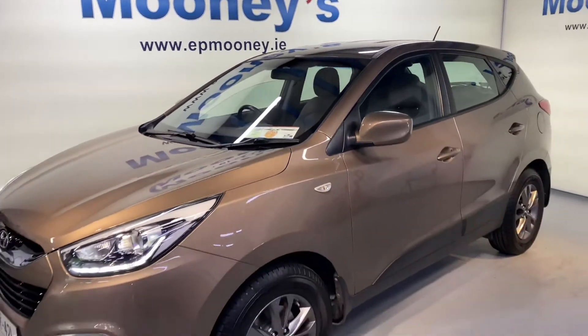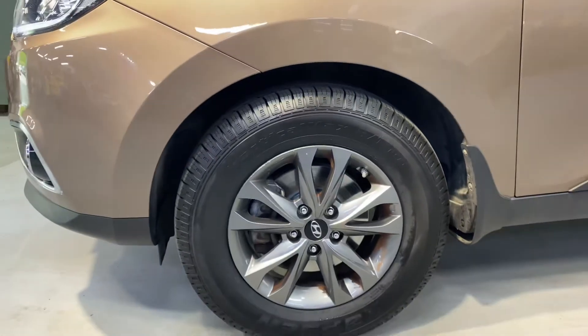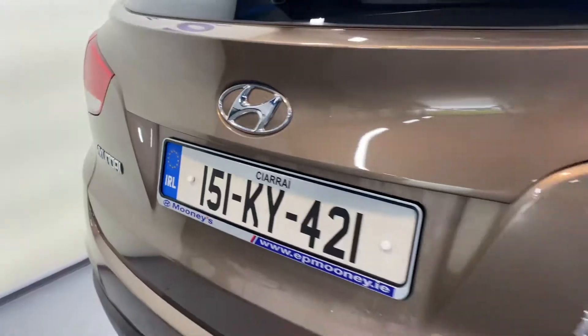Welcome to Mooney's Garage here on the Long Mile Road. Today we have this very well-kept 151 Hyundai ix35. It comes with a fresh NCT till May 23 and there's tax there as well.